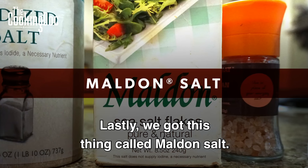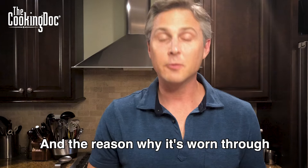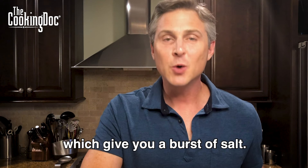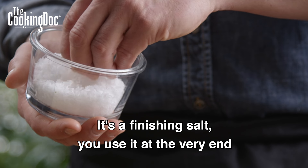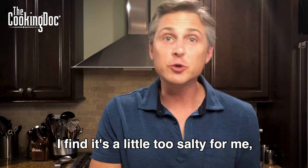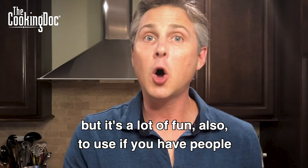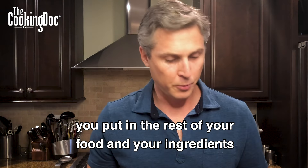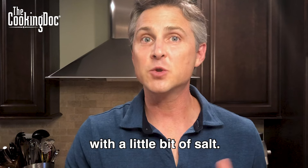Lastly, we've got this thing called Maldon salt. If you look at this box, it's a worn-through box of salt, and the reason why it's worn through is because I don't use Maldon salt very often. It has these huge flakes which give you a burst of salt — it's a finishing salt. You use it at the very end of your dish when you want a real salt pop when you take a bite. I find it a little too salty for me. But it's a lot of fun to use if you have people that enjoy that kind of flavor, and if you're careful about how much salt you put in the rest of your food as you're cooking it, it's okay to finish your dish with a little bit of salt.